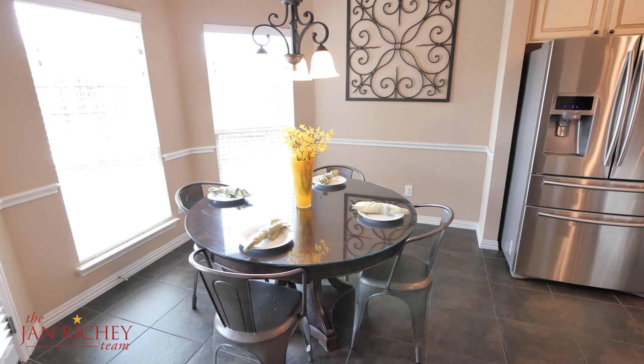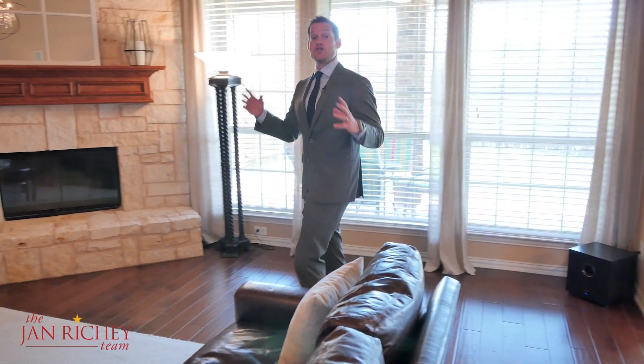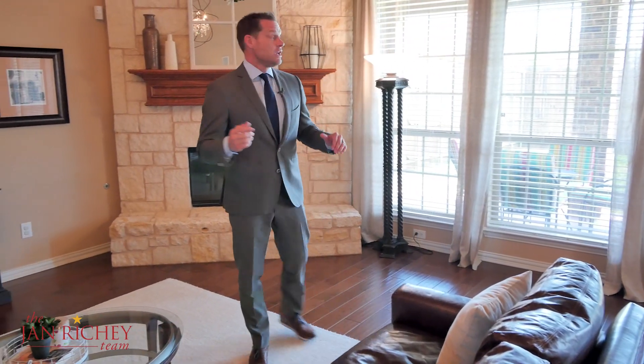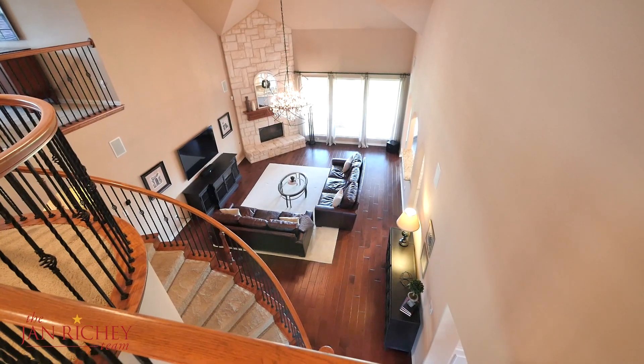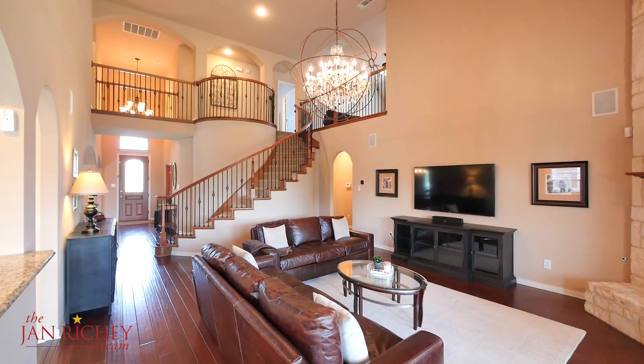There's also a separate breakfast area with views of your beautiful backyard. Follow me from the kitchen and into the center of the home, where you'll find this two-story family room complete with a stone fireplace all the way to the ceiling, gorgeous fixtures, and plenty of space to relax and unwind.